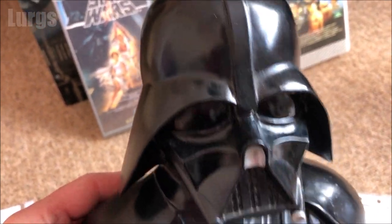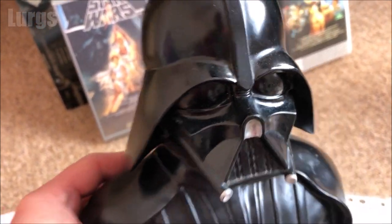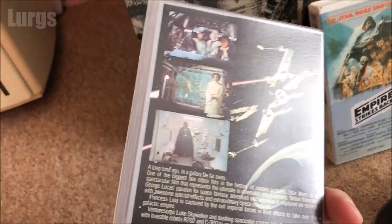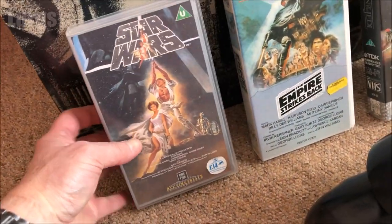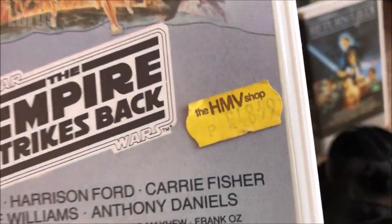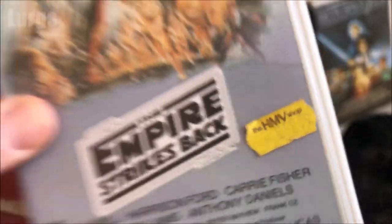Here's an old Darth Vader money box that I've literally just got out of the loft, and I managed to find my original VHS cassettes which I remember buying from HMV. Look at the price sticker on this Empire Strikes Back — £48.99!